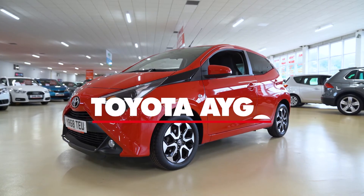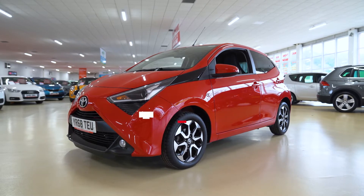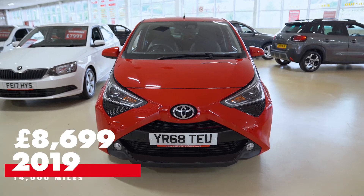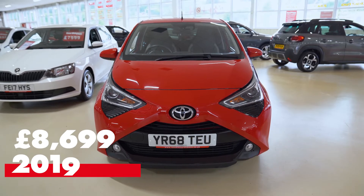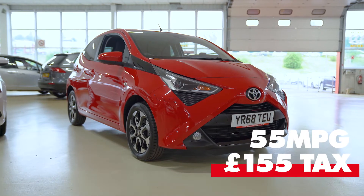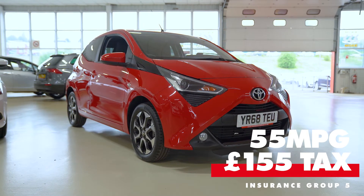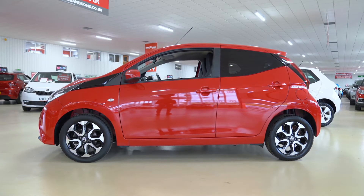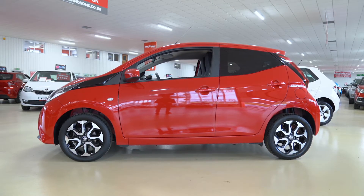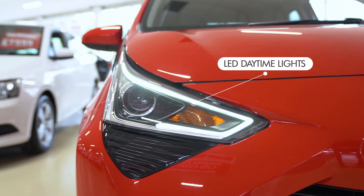Finally, we have the Toyota Aygo — our cheapest vehicle in today's video, priced at £8,699. The 2019 Aygo has only 14,000 miles on the clock. It's powered by a small 1 litre petrol engine, still claiming to average around 55 miles per gallon, and it's also in one of the lowest insurance groups — number 5. So this Toyota Aygo would be the perfect first car, with it being cheap to insure, tax and fuel. The Aygo might be small, but it's jam packed with styling and tech.